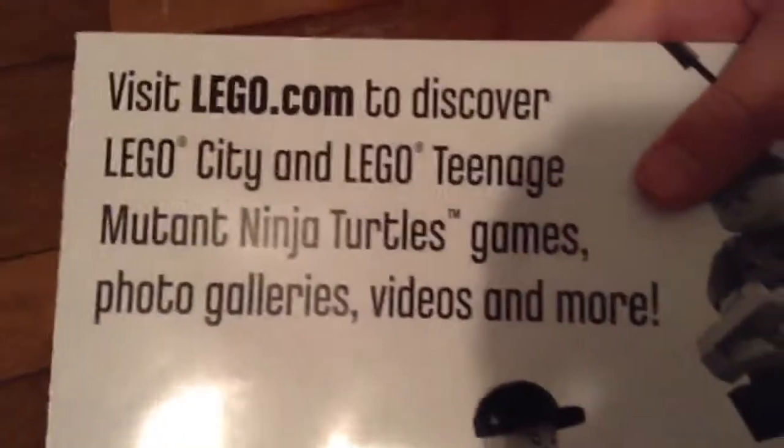They also gave me a poster, which was available during April when you bought anything LEGO City or LEGO Teenage Mutant Ninja Turtles. They just gave it to me even though none of the stuff I bought was from either of those themes — still a cool poster. I'm on vacation right now, but when I get back home I'll be hanging it up on my wall like I do with all the LEGO posters I get. The back says to visit LEGO.com to discover LEGO City and LEGO Teenage Mutant Ninja Turtles — games, photo galleries, videos and more — and it shows a cop and a raptor.